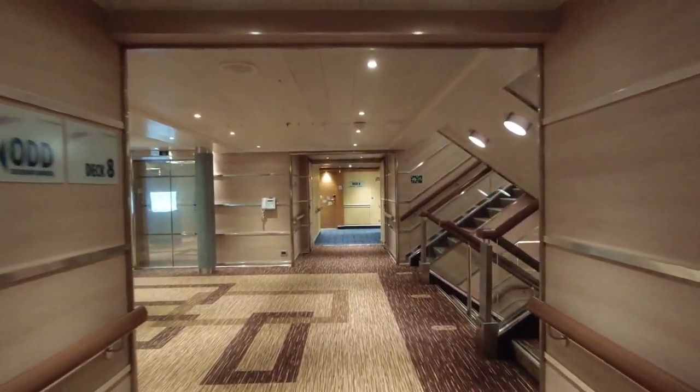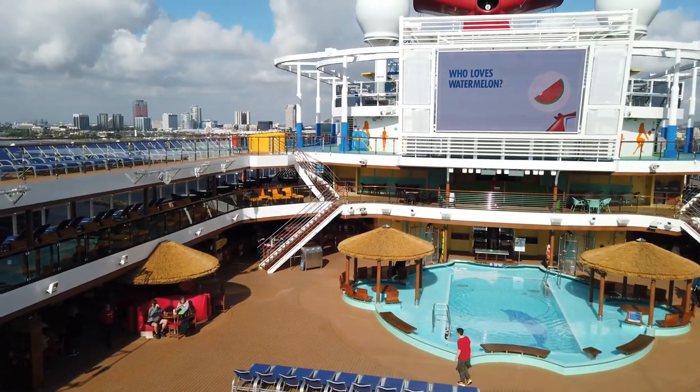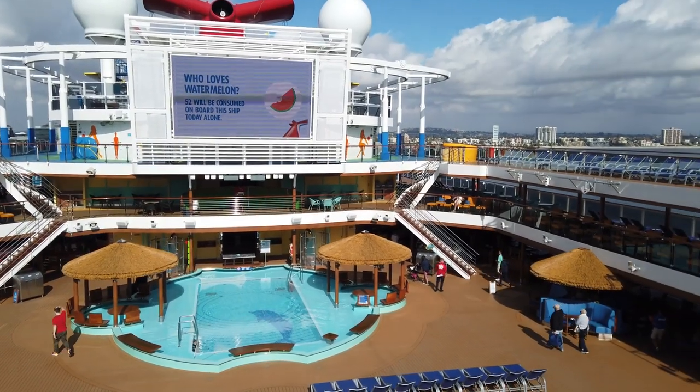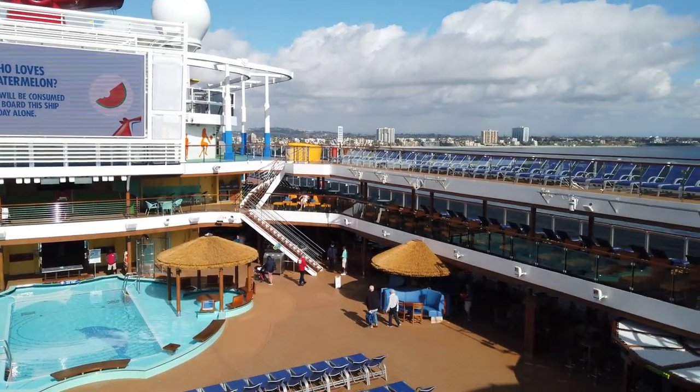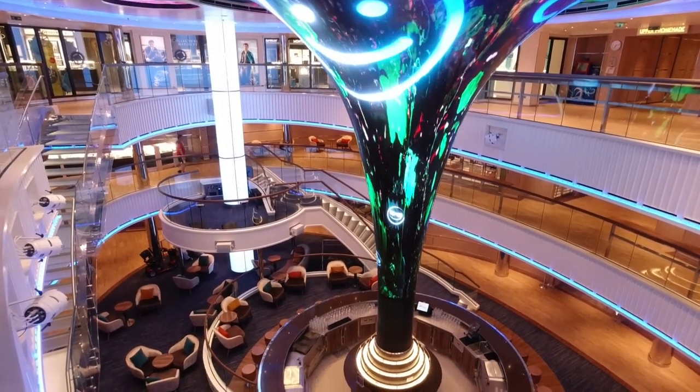Deck 8 is only two decks from the Lido deck, which is deck 10, and three decks above the upper promenade on deck 5. For us, we felt this location was ideal as we could easily walk to the popular decks. Also, we never heard any noise from either the outdoor decks or from the bars and restaurants closer to the promenade.